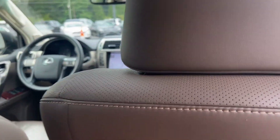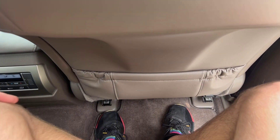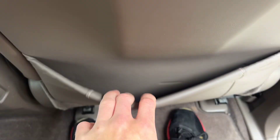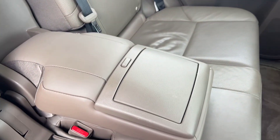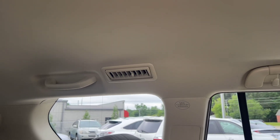In the backseat, we've got nice comfortable seats with plenty of leg and headroom — and I'm six-three, so more than enough room. There are little seat-back pockets, your own climate controls, a nice armrest with pop-up cup holders, and vents up top for the third row as well.